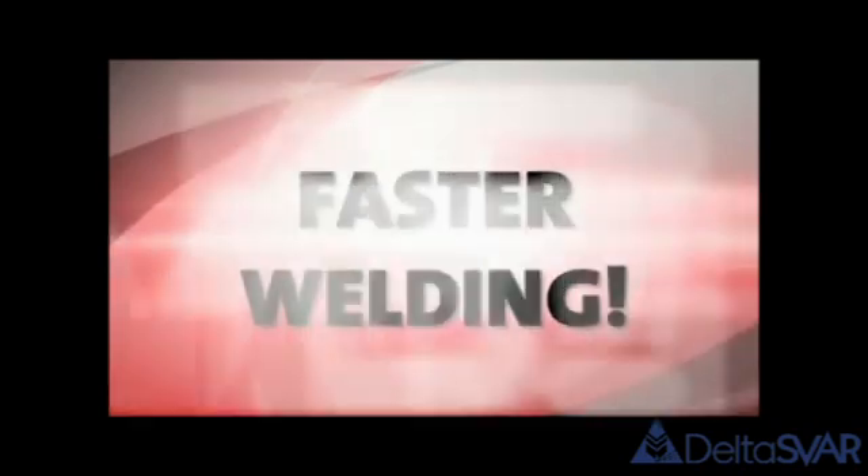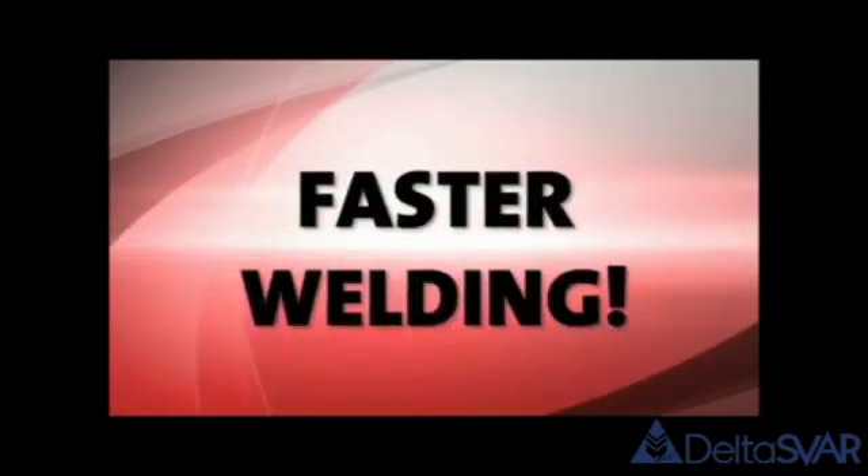Weld faster, better and more cost-effectively. With EWM ForceArc technology, you can simply weld faster.